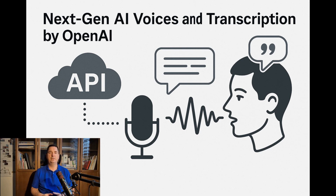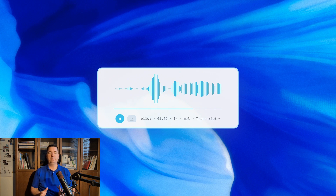Next-gen AI voices and transcription by OpenAI. OpenAI rolled out advanced speech models through their API. New speech-to-text models called GPT-4o Transcribe achieve state-of-the-art accuracy, outperforming the original Whisper on understanding different accents and noisy audio. They make transcriptions more reliable for uses like meeting notes or customer support.